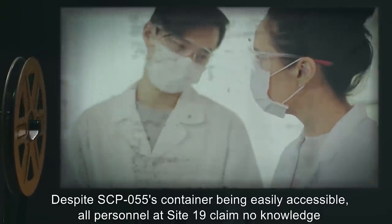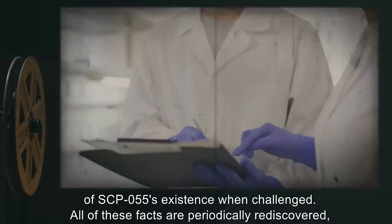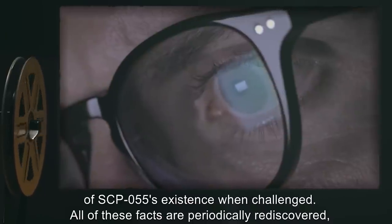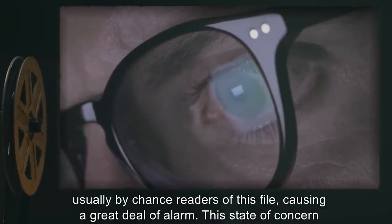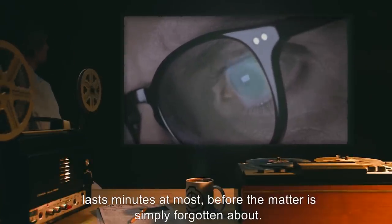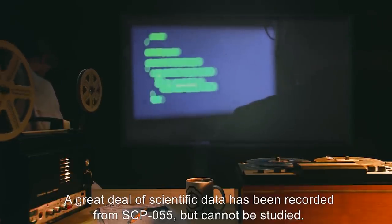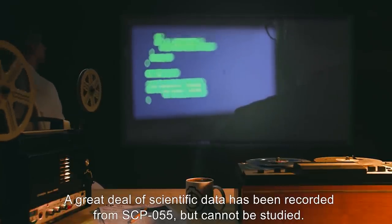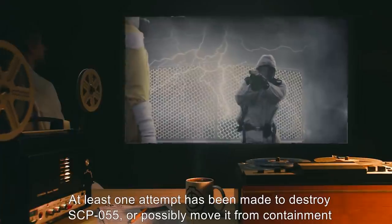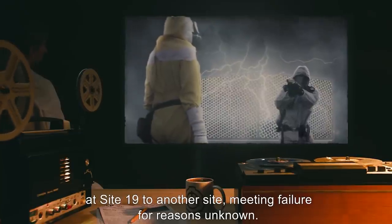Despite SCP-055's container being easily accessible, all personnel at Site-19 claim no knowledge of SCP-055's existence when challenged. All of these facts are periodically rediscovered, usually by chance readers of this file, causing a great deal of alarm. This state of concern lasts minutes at most before the matter is simply forgotten about. A great deal of scientific data has been recorded from SCP-055, but cannot be studied. At least one attempt has been made to destroy SCP-055, or possibly move it from containment at Site-19 to another site, meeting failure for reasons unknown.